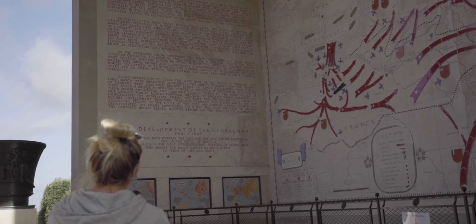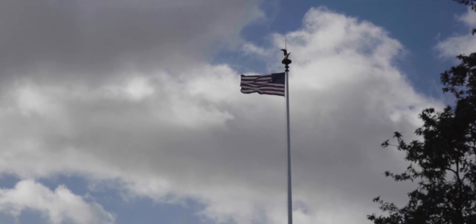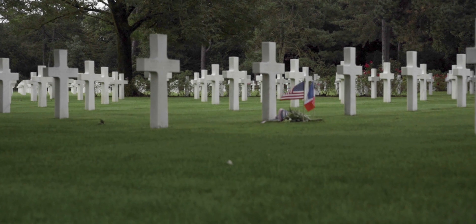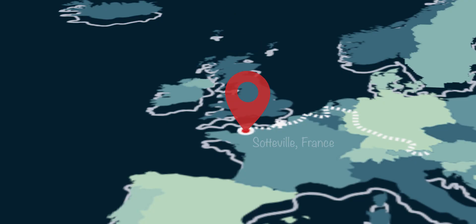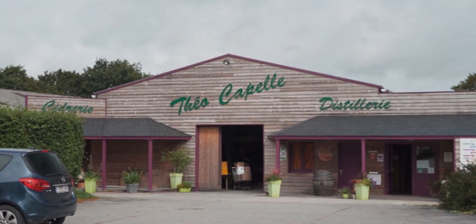Head towards Omaha Beach and pay your respects at the American World War II Memorial Cemetery. While in Normandy, you have to visit a cidery and of course sample some of the best ciders France has to offer.